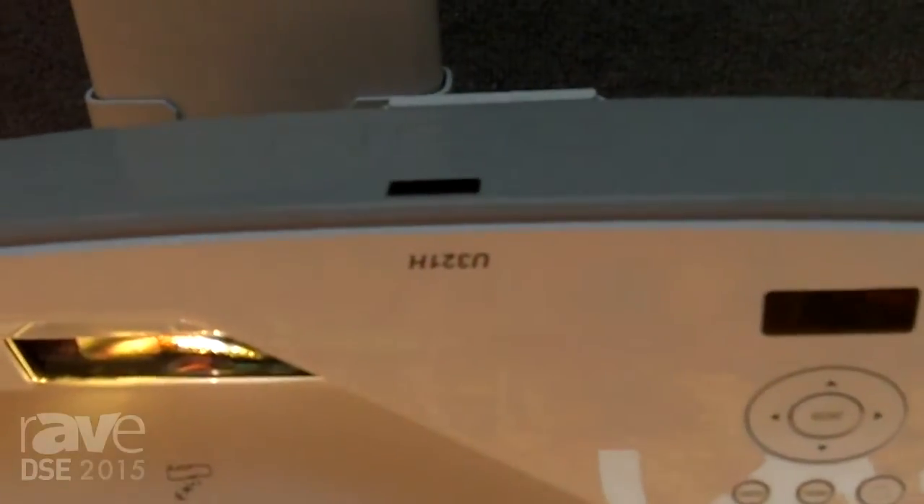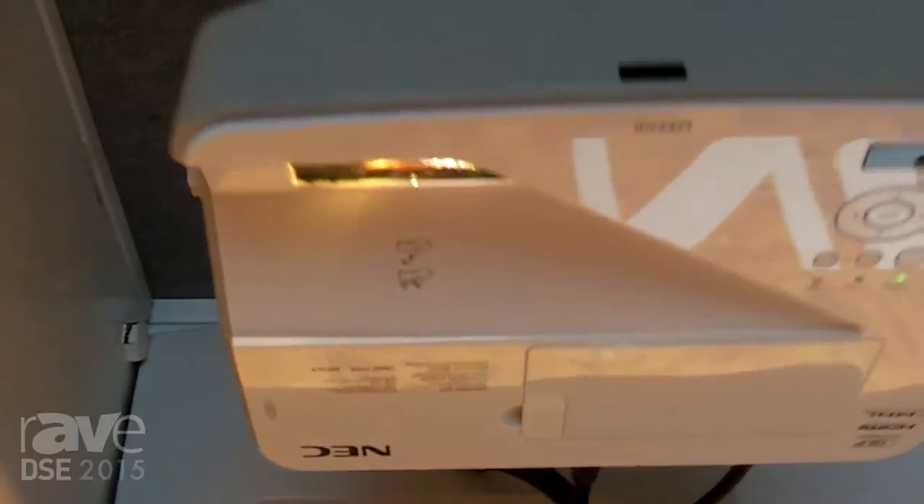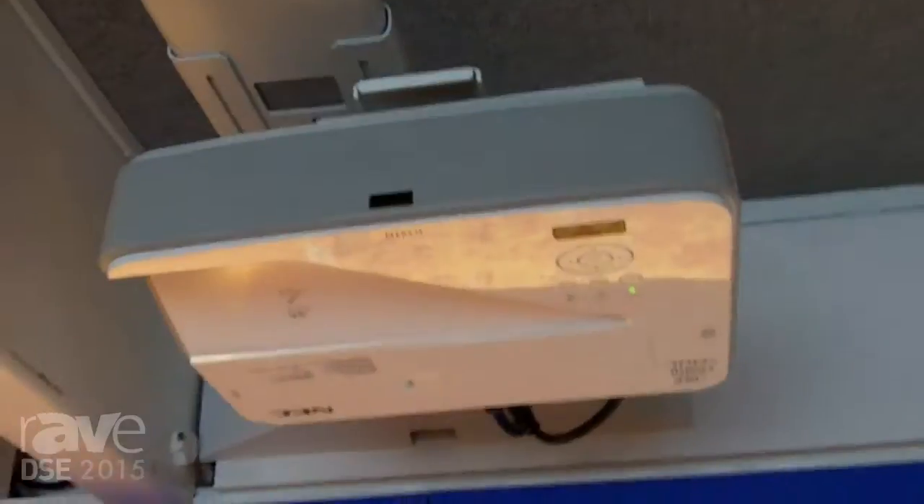Hi, Rich McPherson here with NEC Display Solutions, Senior Product Manager for Projectors. Today I'm introducing the U321H Ultra Short Throw Video Projector. It is a 3200 lumen, 1080p native resolution projector.